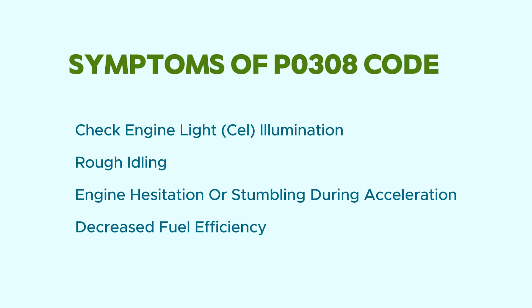Symptoms of the PO308 code include: check engine light illumination, rough idling, engine hesitation or stumbling during acceleration, and decreased fuel efficiency.